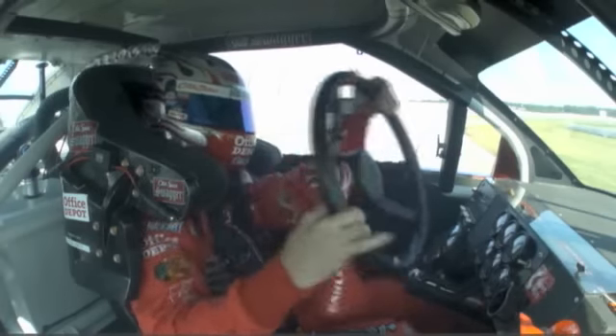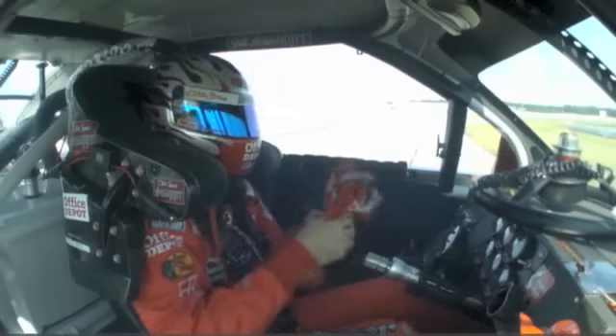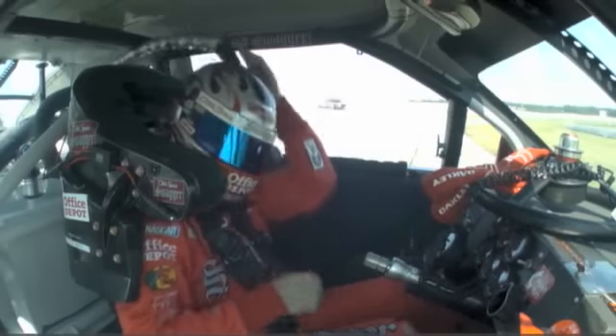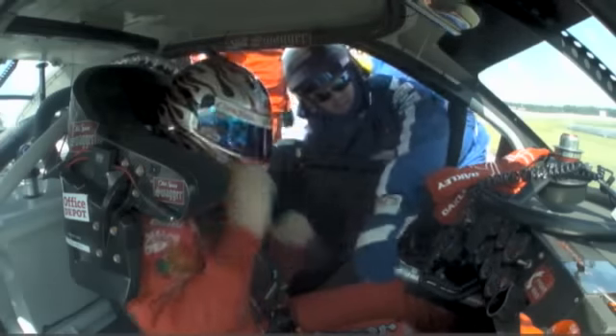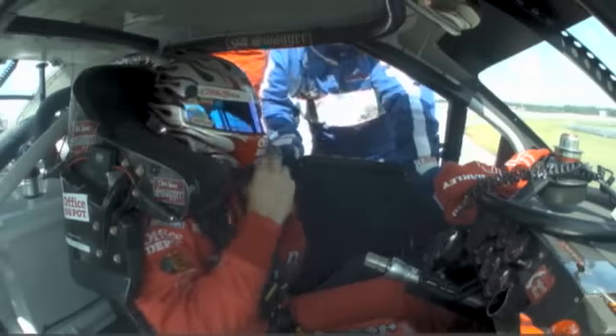Tony just missed it — you don't have to miss it by much, and that's what happens. The irony is this was the backup car back in June that they had to bring out when he wrecked the primary car in happy hour. He started in this car at the back of the pack and drove it all the way to the front, leading 39 laps to win the race.